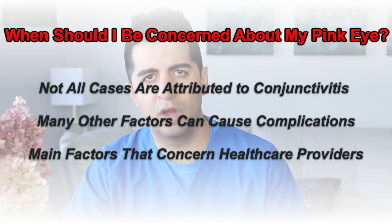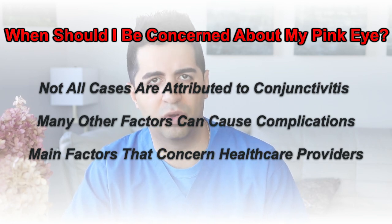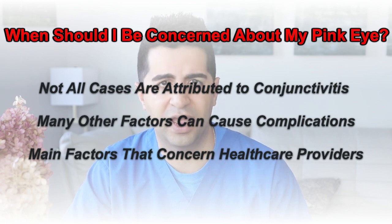In the previous week's episodes, we've talked about what the signs and symptoms of pink eye are and how you manage those signs and symptoms. If you missed those episodes, you can find the links up top here. This week, we're going to talk a little bit more about red eye and when to be concerned about your symptoms. Not all cases of red eye are really as a result of conjunctivitis — there's a lot of other things that can go wrong that can give you a red eye.